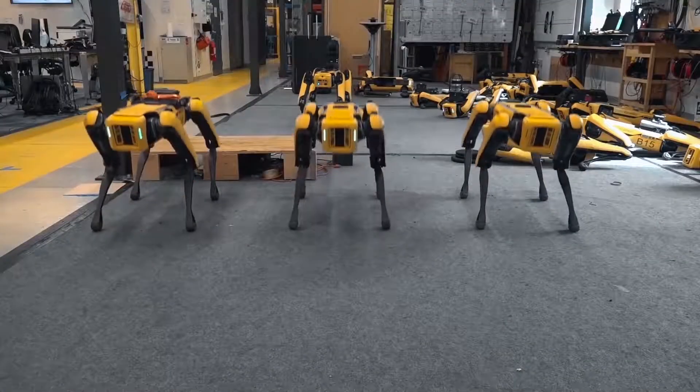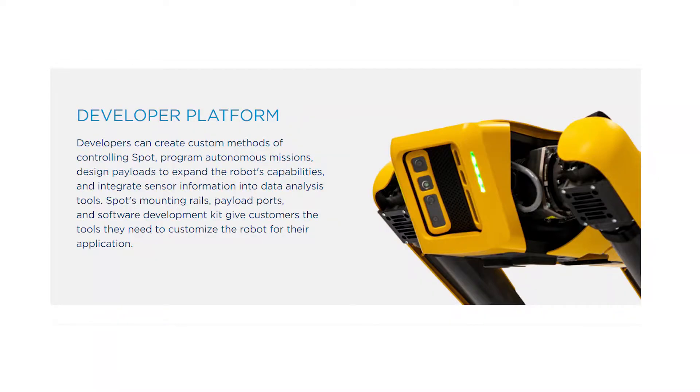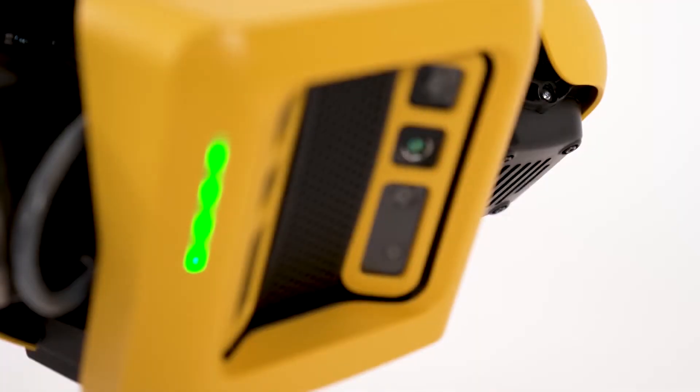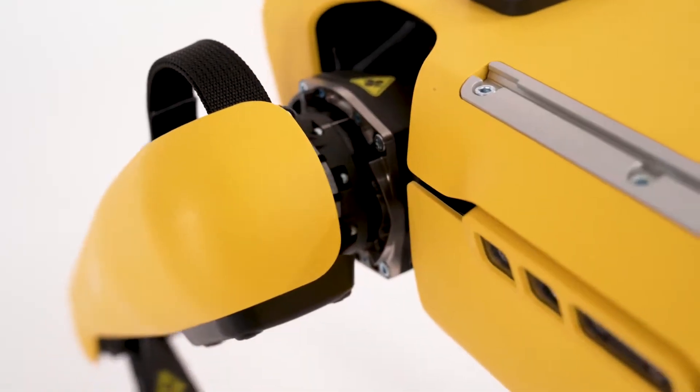I think what else you need to help a human in complex areas and complex situations. For developers, there's an SDK available to create custom methods of controlling it, program autonomous missions by making use of the built-in sensors, and design payloads of your own to fit with Spot.